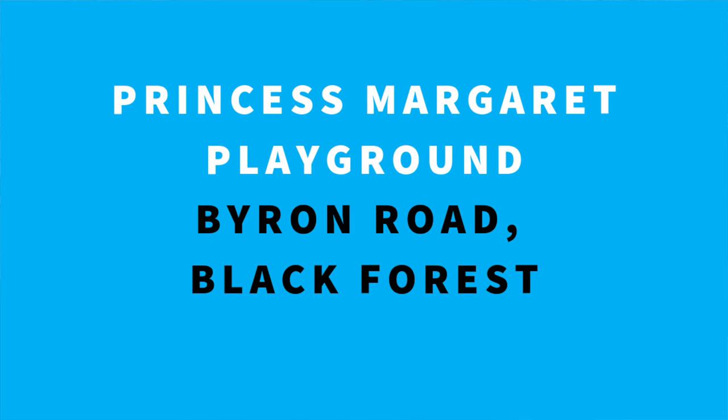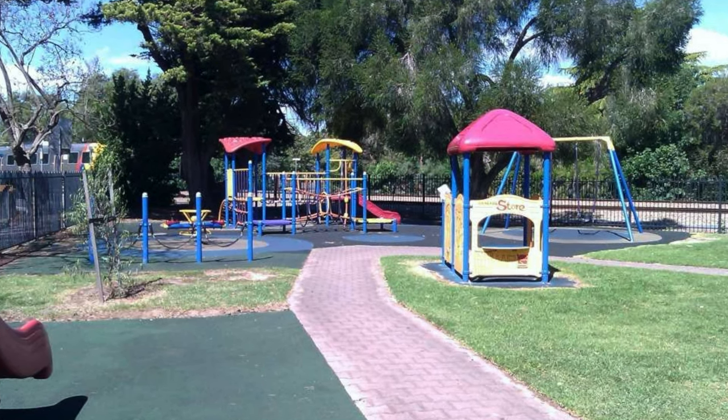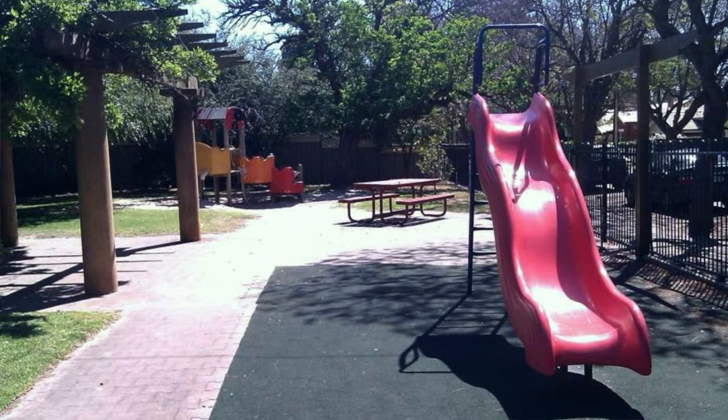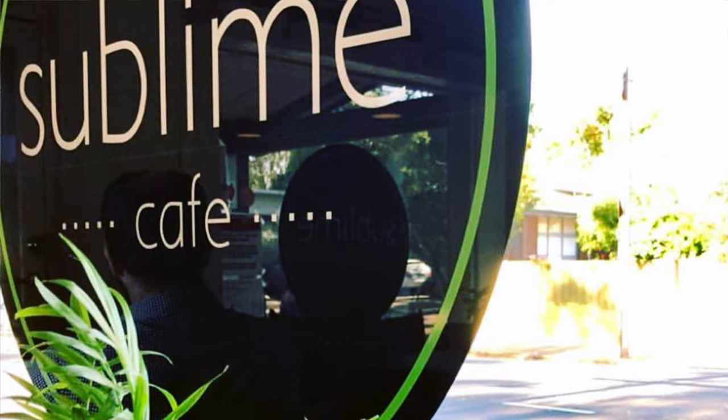Princess Margaret Playground on Byron Road in Black Forest is on the border of Clarence Park, just down the road from the Clarence Park Community Centre. This little gem of a park offers shaded play equipment, barbecue and toilet facilities, all within a fully fenced space. It's also just a short walk away from Sublime Cafe on the corner of East Avenue and Mills Street.